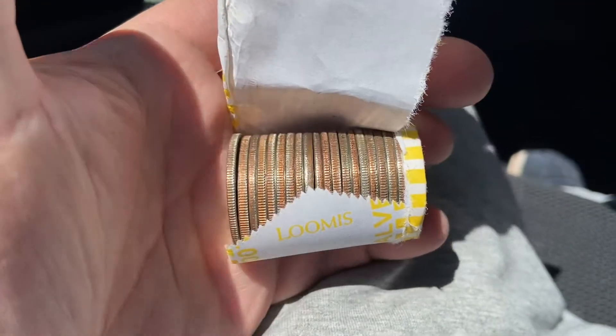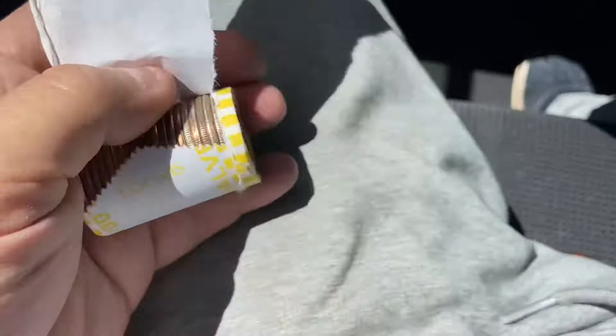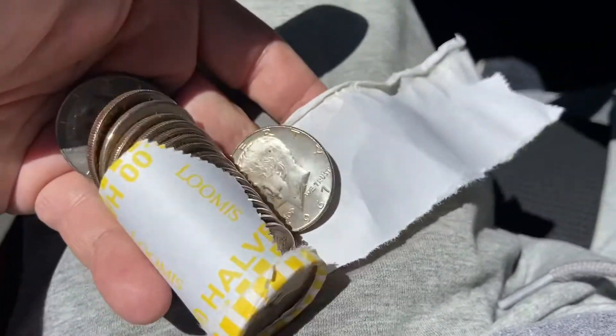I believe we got silver number two! Oh yeah, looks like a 40 percenter. 1967 — another shiny one.